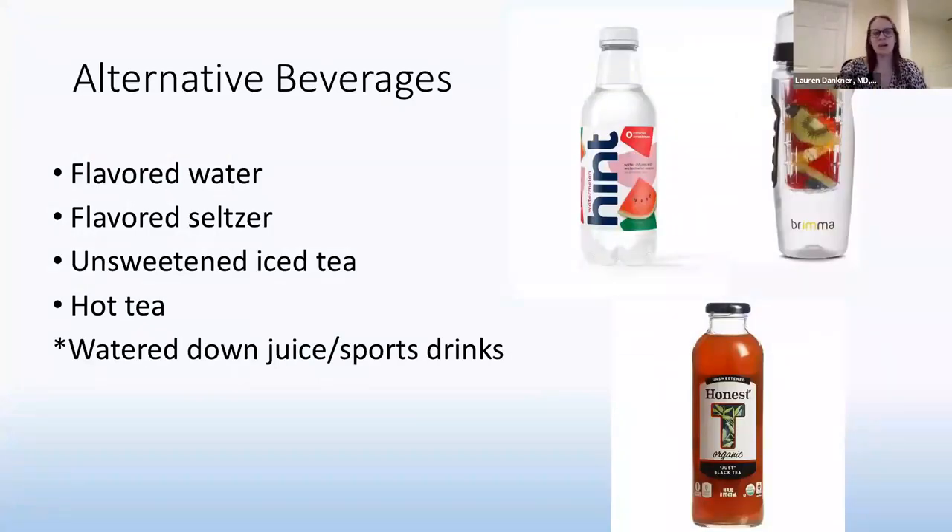Some alternatives I like to offer: flavored water with zero sweeteners added, such as hint water; flavored seltzers with no added sugars or juice; unsweetened iced tea with a squeezed lemon; and fruit infusion bottles, which kids love — you can squeeze an orange in the morning and float fruits around to make it yummy throughout the day. For children who are very juice-focused and refuse everything else, water it down significantly and just put a splash of juice in it.